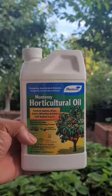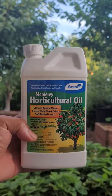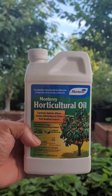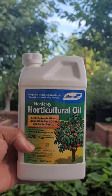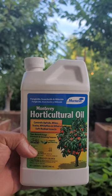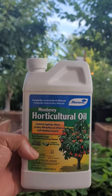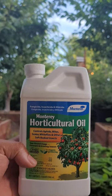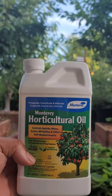Depending on the tree or the vegetable, it may require anywhere between three and upwards of 15 applications. This bottle covers many applications, it's low-cost, affordable, and one of the best organic natural products on the market. Monterey horticultural oil controls aphids, mites, scales, white flies, and other soft body insects.